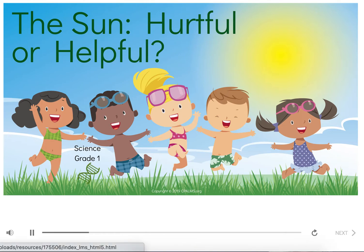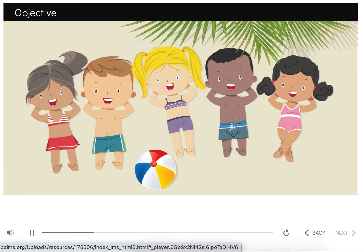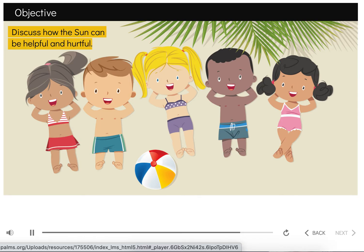Welcome to The Sun: Hurtful or Helpful, an online science tutorial for students in grade 1. Hi, I'm Dylan. I'm hanging out with my friends at the beach today. Playing out in the sun all day can be fun, but my mom says it's also dangerous. I wonder what she means. Let's learn about the sun together. By the end of this tutorial, you should be able to discuss how the sun can be helpful and hurtful.